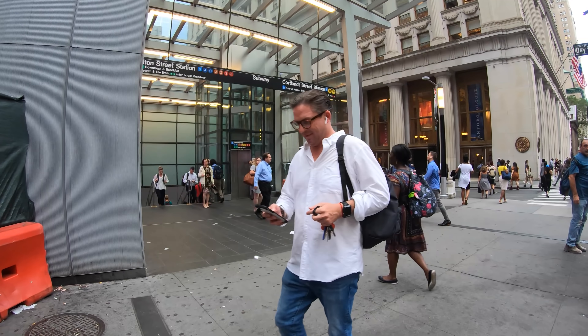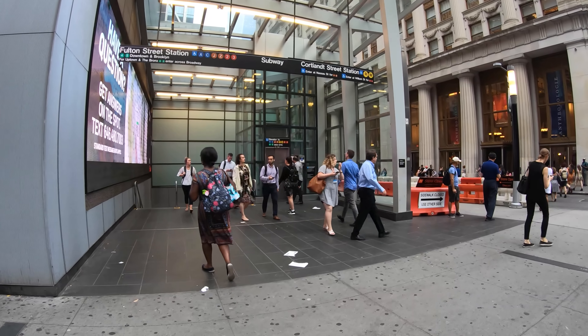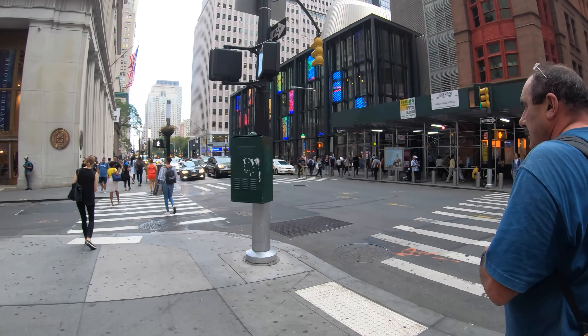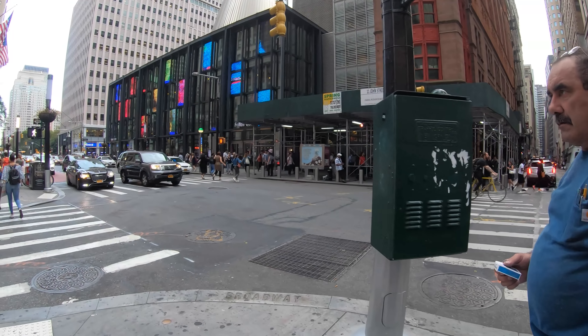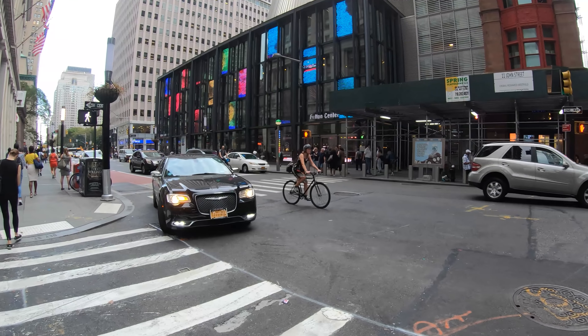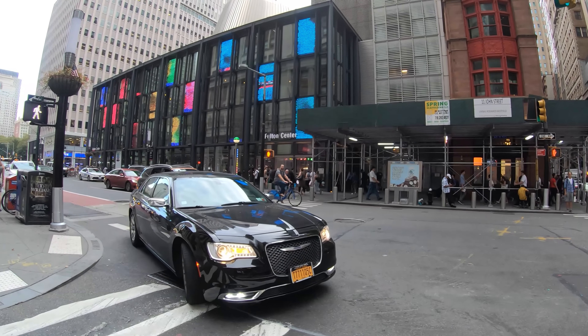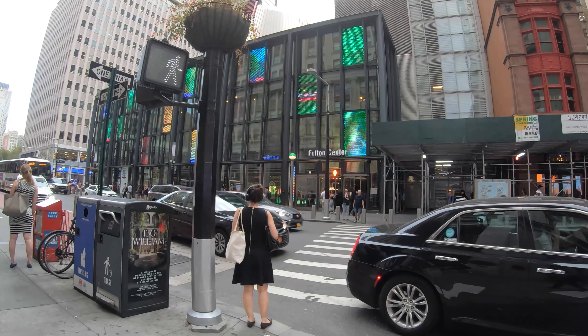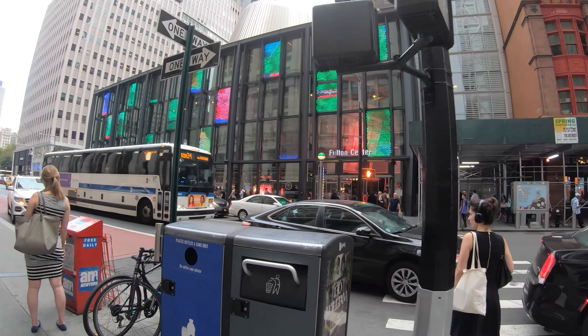Here's the Fulton Street and Cortland Street subway station, the biggest subway station in the area. They received an over $1 billion renovation with this Fulton Center across the street. There's also a Shake Shack on the top floor — if you're ever hungry, you can visit the Shake Shack.